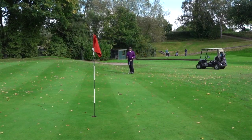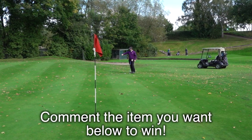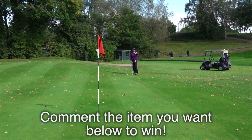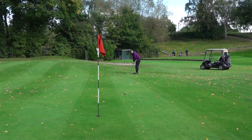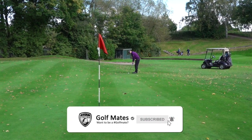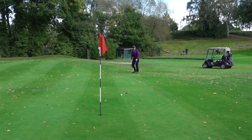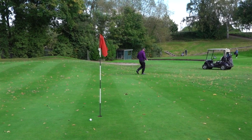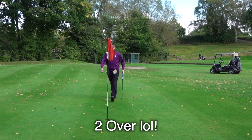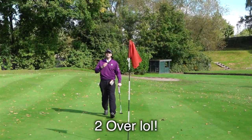Golf mates, this is simple - on the comments, comment which prize you want and you'll be in the draw: rangefinder, watch, Phantom, or Wingman. We'll pick four winners. You have to follow the YouTube channel, be a subscriber - which makes you a golf mate - and also follow the Golf Mates official Facebook page. I've been Liam Harrison. Golf mates, hope you enjoyed that video - a bit of fun with some giveaways. No one's been paid for this video. Thank you for watching, see you soon.